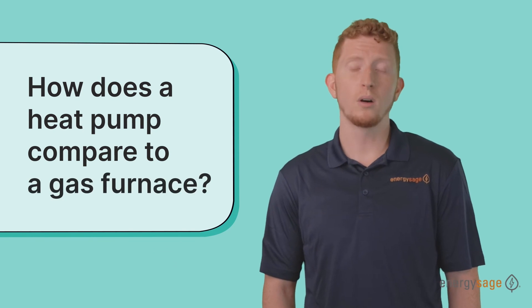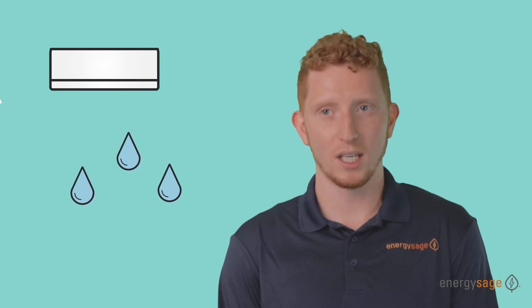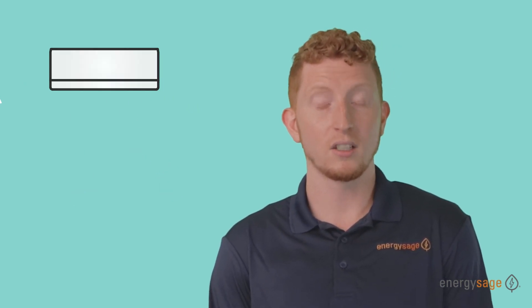How does a heat pump compare to a gas furnace? A heat pump is a cleaner alternative — instead of burning fossil fuel, it uses electricity from the grid or from solar panels. Unlike a furnace, it has the dual functionality of both heating and cooling, while a furnace only heats. Heat pumps also have the ability to dehumidify the air and give you the ability to remotely control the temperature via your smartphone or computer — features that do not exist in furnaces and boilers.